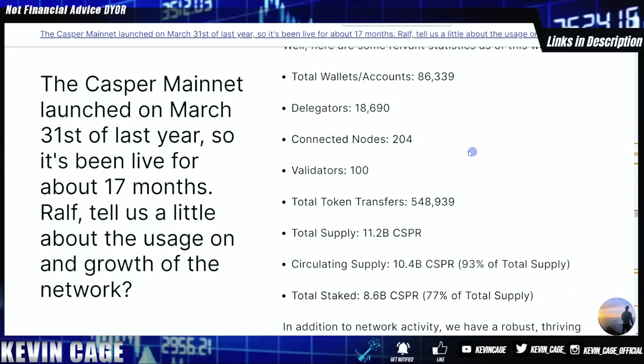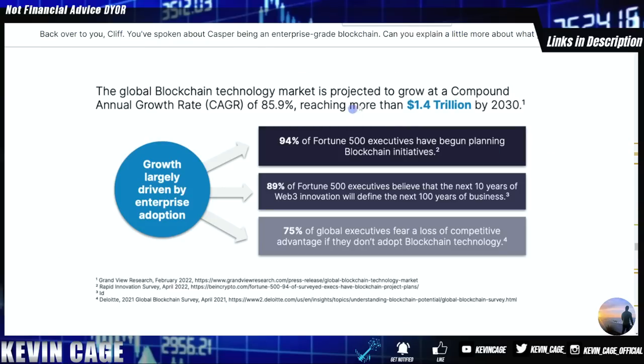Currently: total wallet accounts over 86,000, delegators over 18,000, connected nodes over 200, and 100 validators. The global blockchain technology market is projected to grow at a CAGR of 85%, reaching more than 1.4 trillion by 2030.